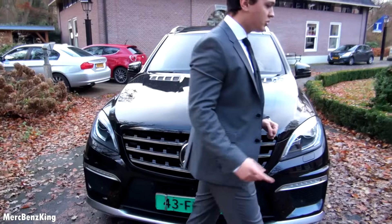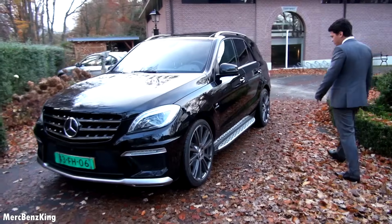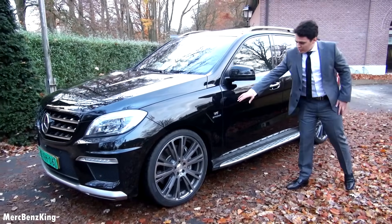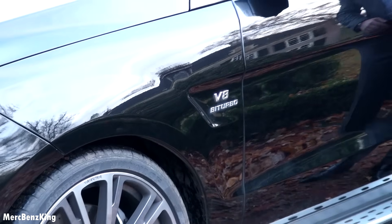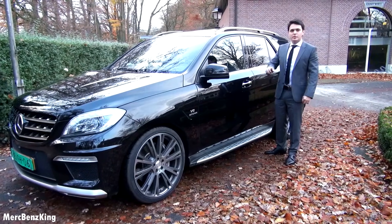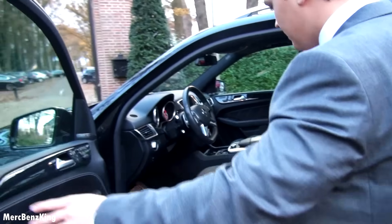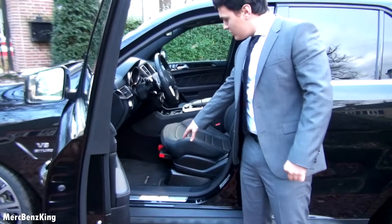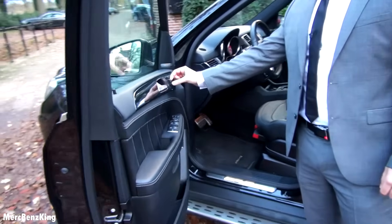So let's go over to the side of the car. Side steps and the V8 BiTurbo sign. This is a little bit lower because of the AMG suspension, but it also has the air suspension, so you can also lift the car. AMG logo on the step, floor mats AMG, and it has the seat adjustments.